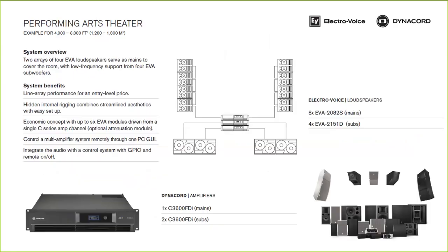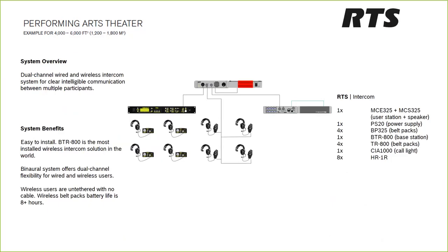For a performing arts theater — a slightly bigger space — we again chose EVA: two hangs of four EVA 2082s, paired with EVF 2151D subwoofers. The internal rigging creates smooth columns and it's an economical solution, as you can drive the entire main system's two line arrays with just one C-3600 amplifier, with attenuation modules on the bottom boxes to shade the front audience. Line array performance at an entry-level price, controlled through SONICUE or MARC software.